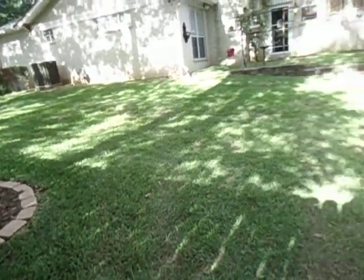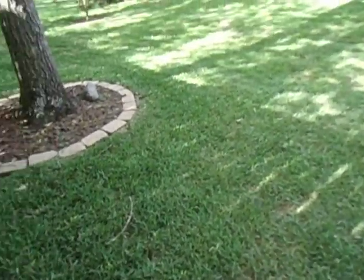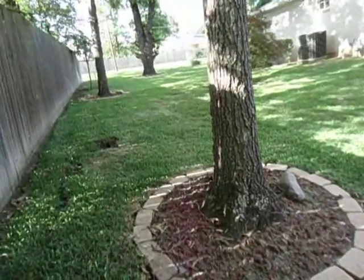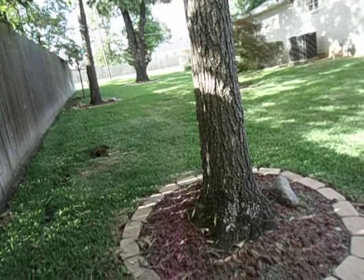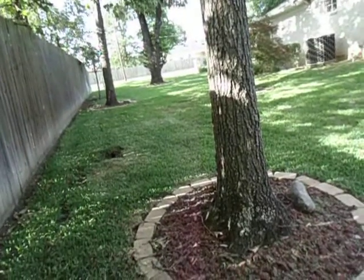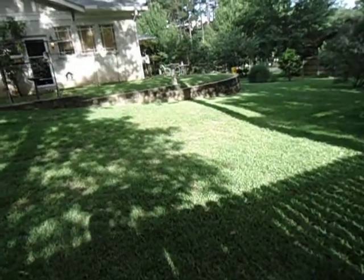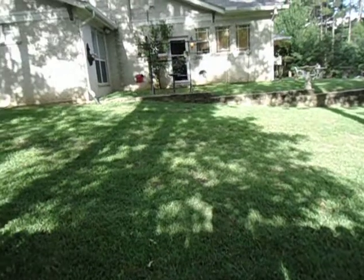The yard is predominantly St. Augustine — real pretty grass, but you sneeze on it and it'll die. It takes a lot of water and it's prone to disease. There are a lot of bad aspects, but if you get it established and take care of it, it does real nice. Grubs will do a number on St. Augustine.